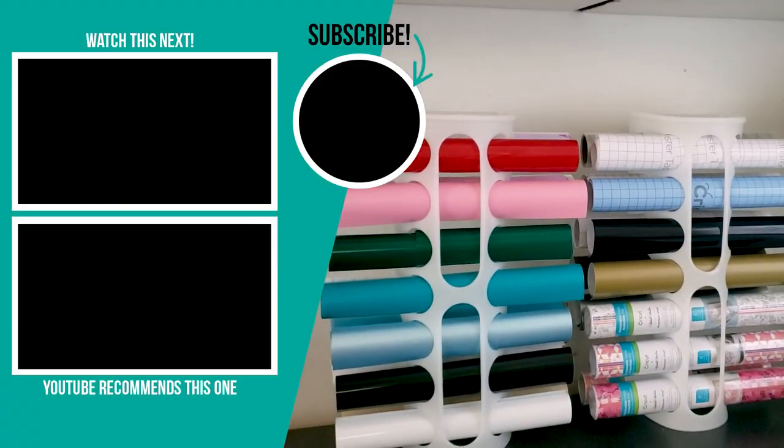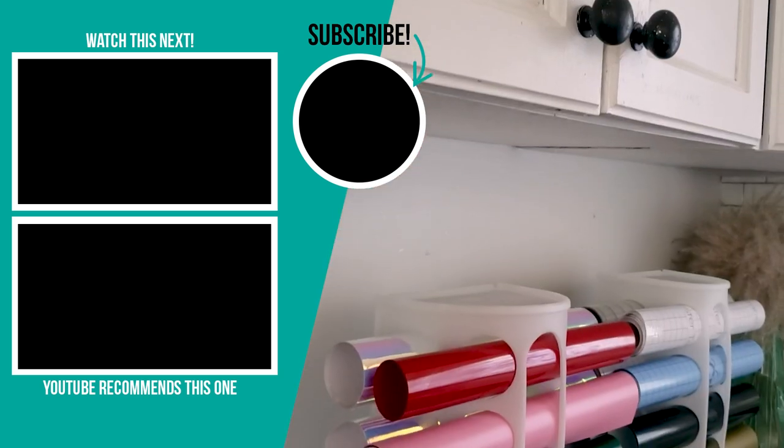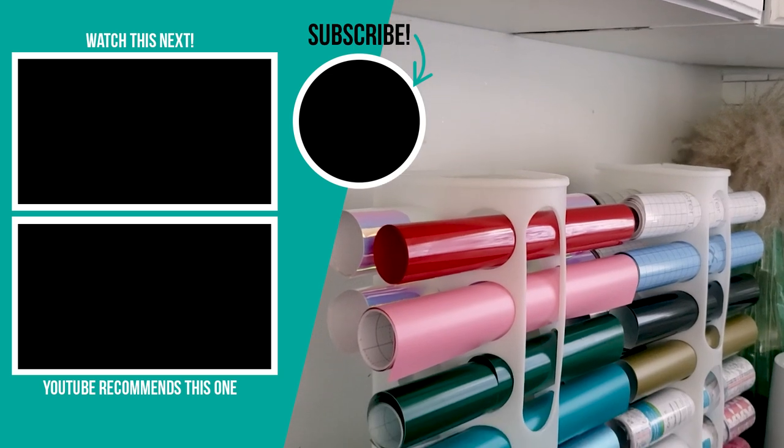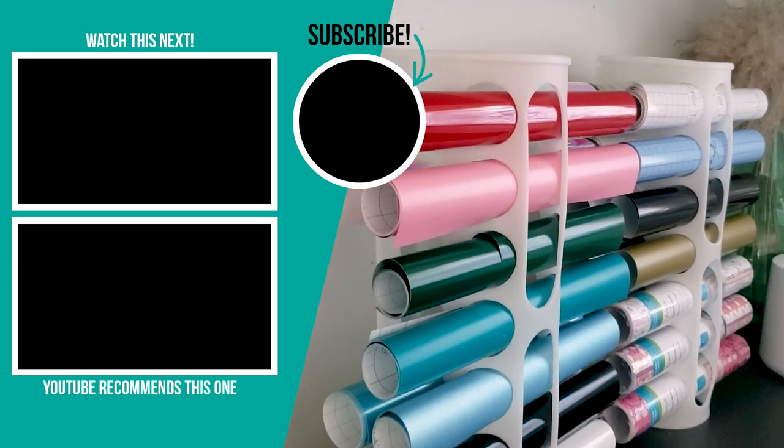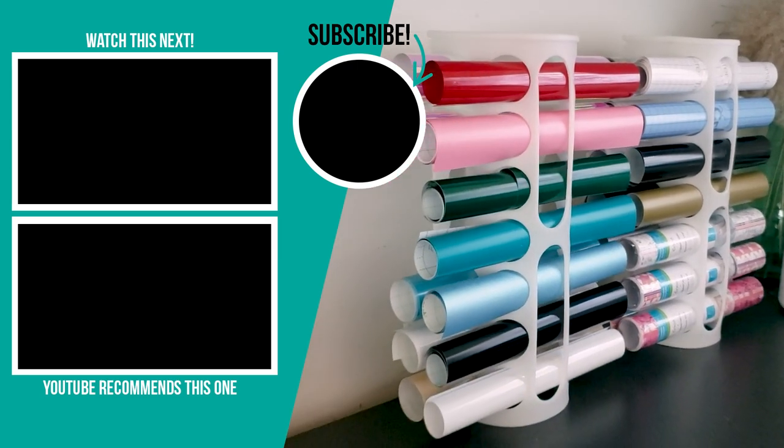Here's what I did with those plastic bag dispensers. I thought these holes would be the perfect size for my Cricut vinyls and iron-on materials. You can either set these up on your craft room countertops or attach them to the wall.